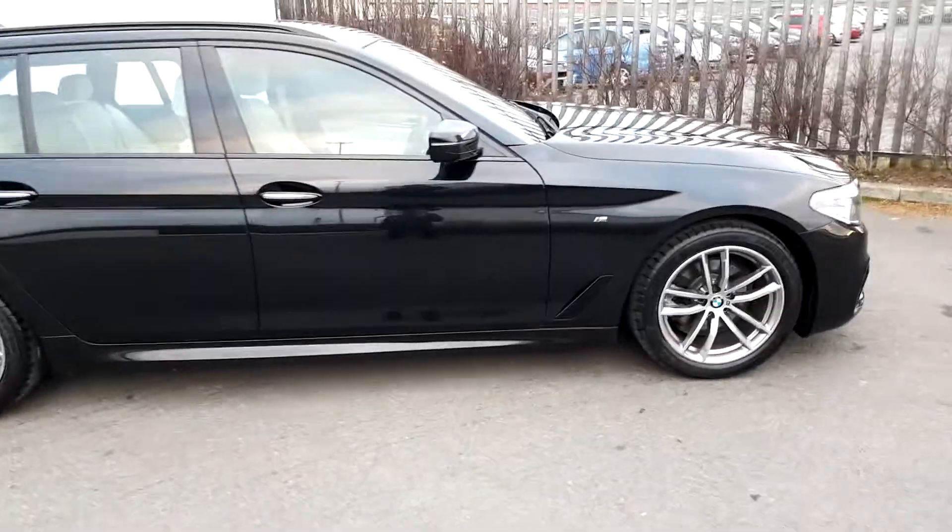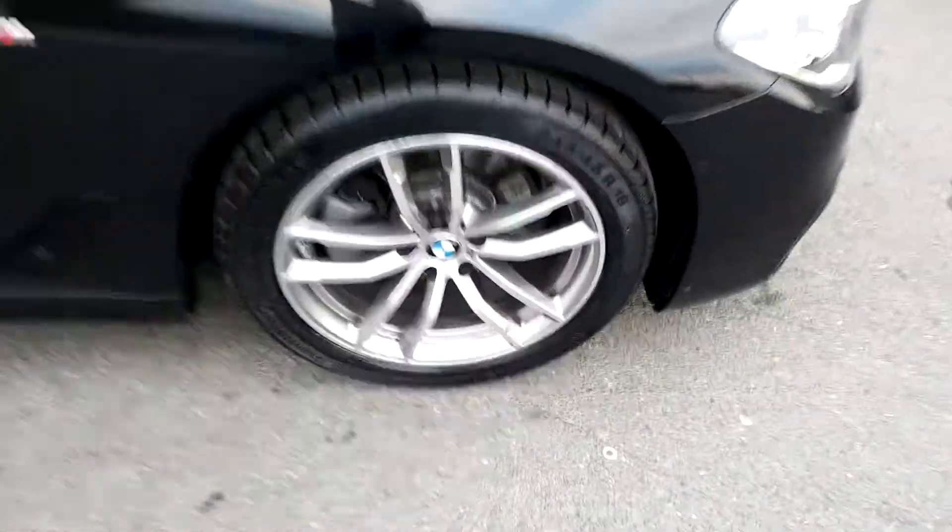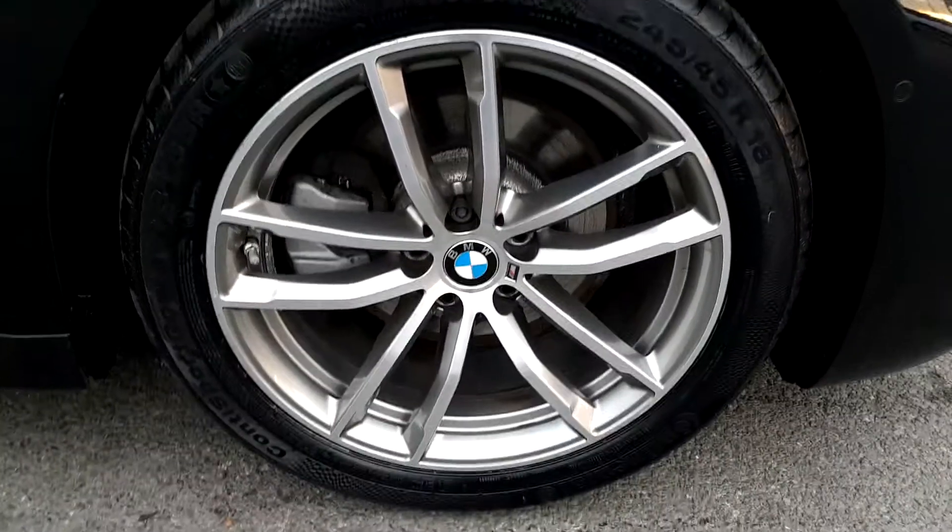The color is black sapphire. It has 18 inch alloy wheels on run-flat tires.